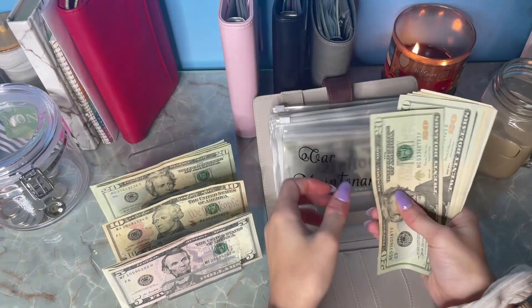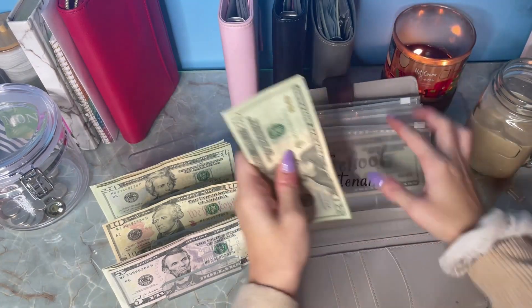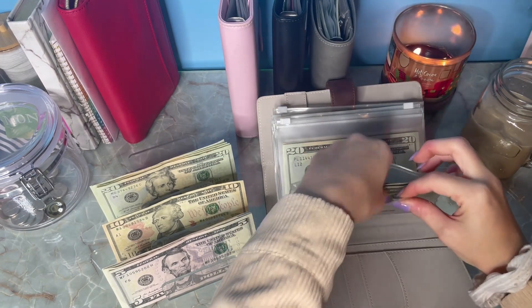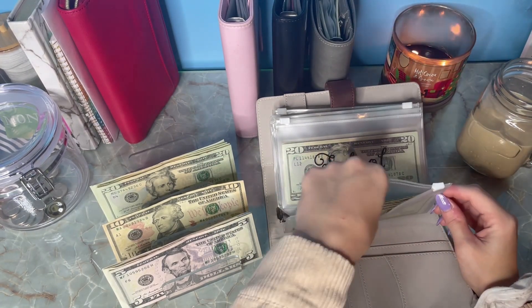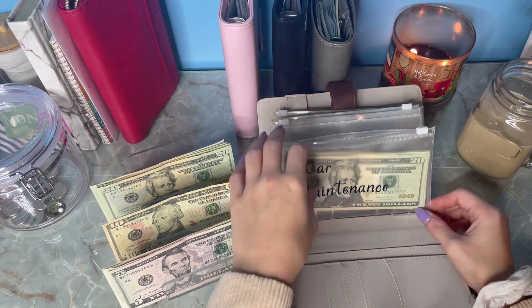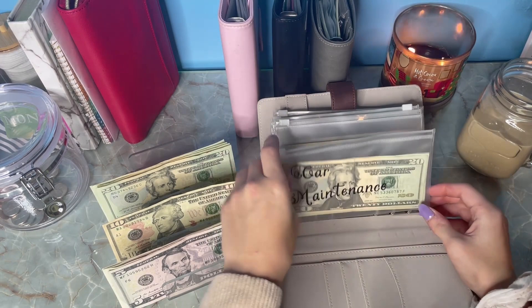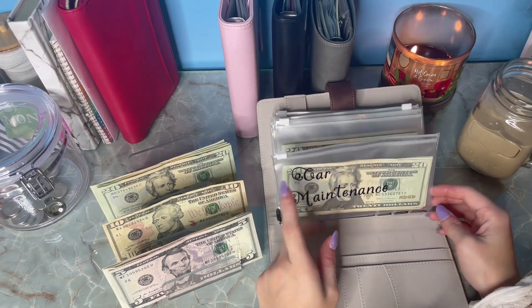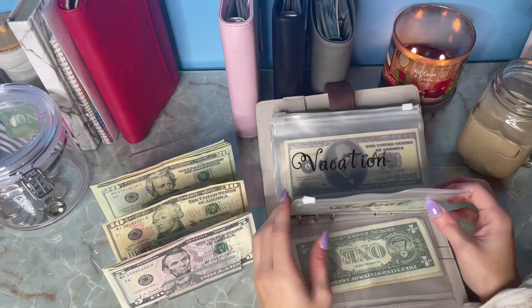All right, moving on to sinking funds. Car maintenance is getting its usual $20 — we are now at $96. I do have to pay for my registration by next month. I completely forgot about it and it's been sitting in my mailbox. It's about $80-something dollars and it covers two years.